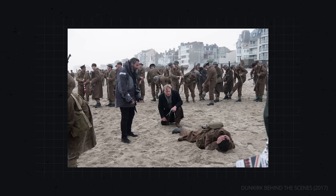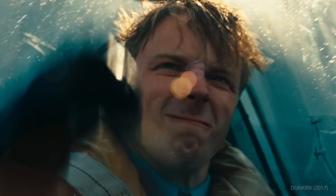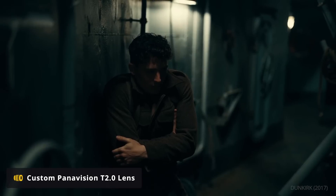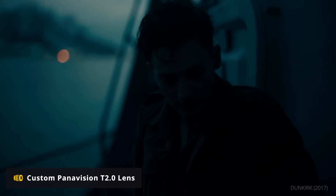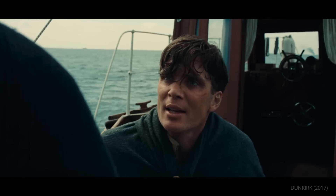Hoytema's knack for customization continued on Dunkirk, where he altered old IMAX lenses so that they could achieve a tighter focus. These customized lenses could open up to a T2.0 aperture, allowing him to shoot in lower light with a shallower depth of field. This allowed for close-ups which were, you guessed it, more intimate.